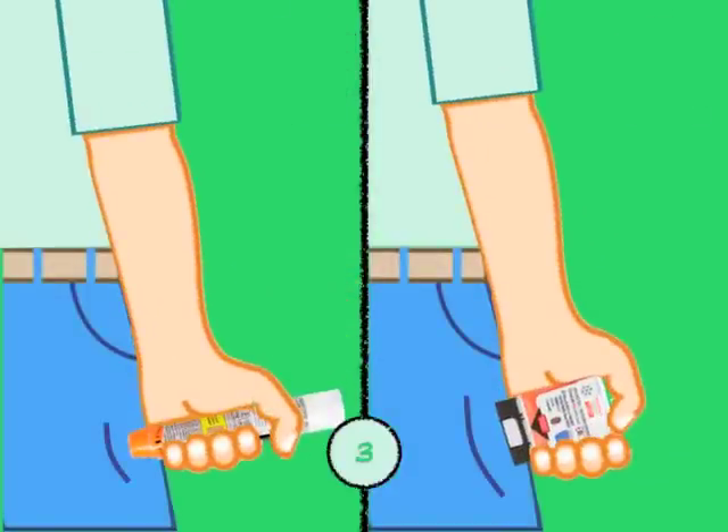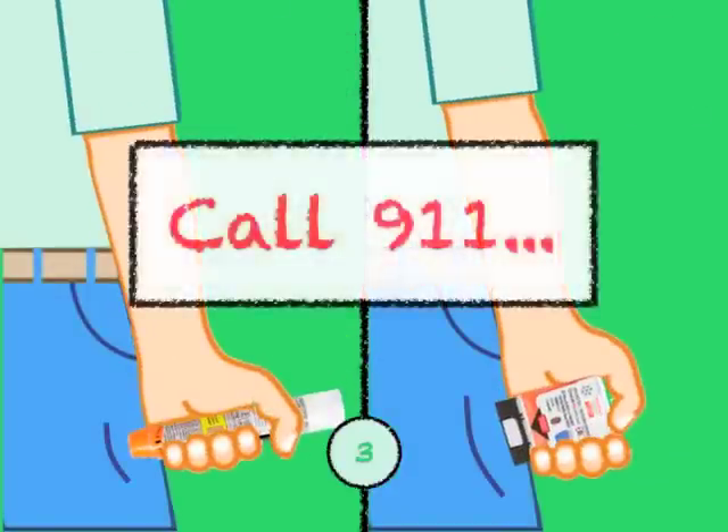That's it. Remove the autoinjector and call 911. Remember, every second counts.